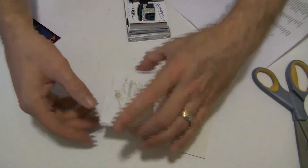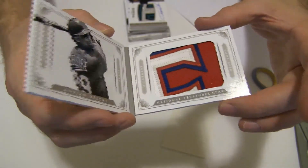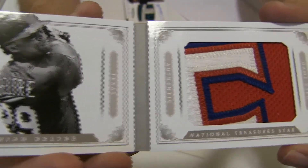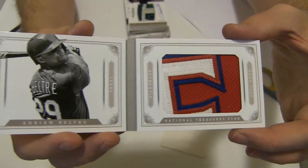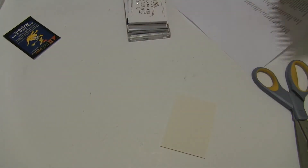And we've got our booklet to end the case. Looks like a jersey booklet — Beltray, 10 and 25. Oh! There's a jumbo patch booklet — that's nasty. I'm getting Beltray, nice patch. That will go to Texas, Shane YOU.